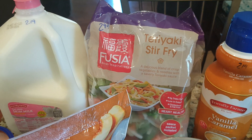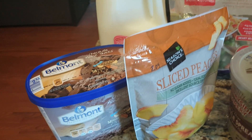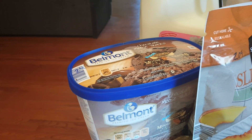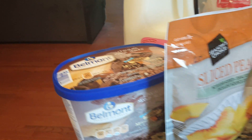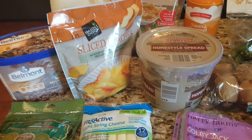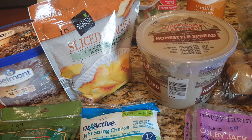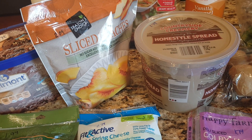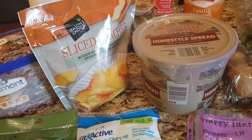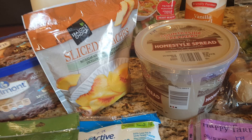We thought we'd try the teriyaki stir fry with the shrimp. Skim milk was $2.19. We got the chocolate mousse tracks last week — oh my gosh, so good — it's $2.49. Sliced peaches for $2.09. The butter was $1.79. I realized the spreadable butter we've been picking up is actually more fattening, in a way smaller package, and more expensive than this huge tub, so we're giving it a try — it's not butter, but it's cheaper.